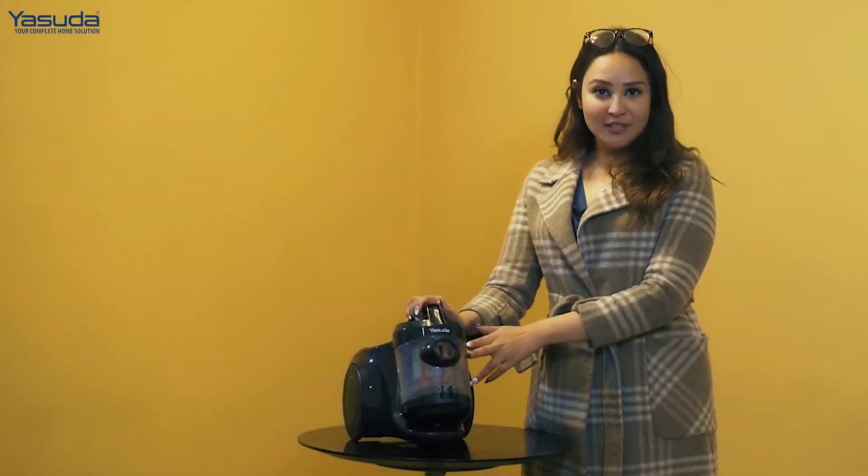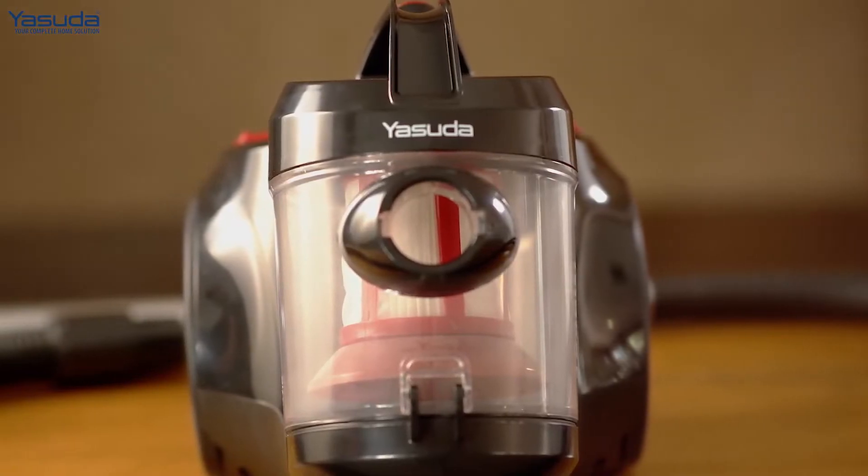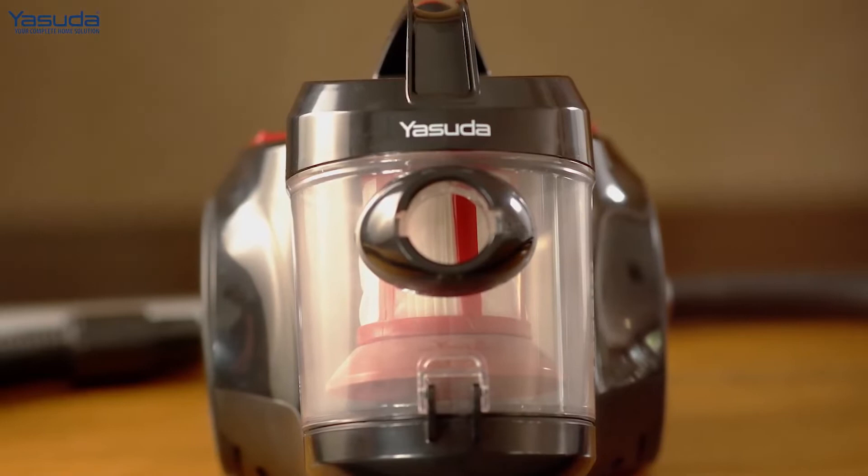Another great feature about this vacuum cleaner is that it can go up to 1600 watts, which means it is a very, very powerful vacuum cleaner. But while using it, you can see that it makes no noise, so it's good for the environment.